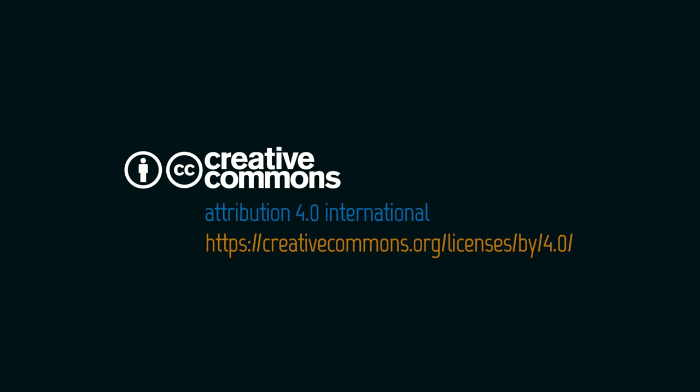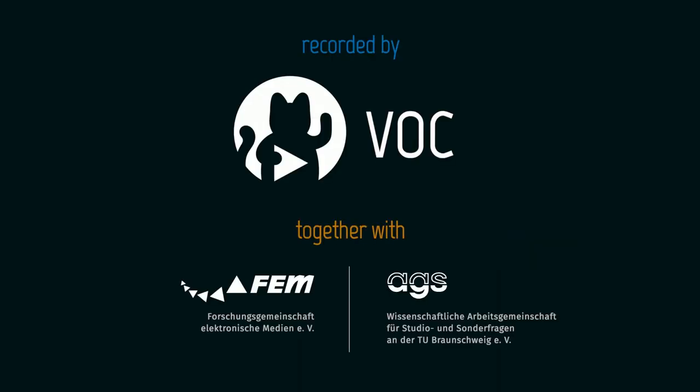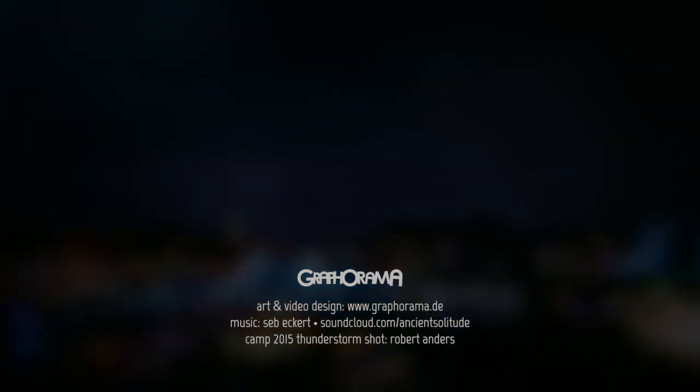Final note: if you want to make things like this there's mostly source code and some CAD files and construction details online — searchable by the names of the things or off the speaker's website, or send them mail. Nearly all of these were collaborative projects and the speaker is happy to collaborate on more or just share information. Big round of applause.